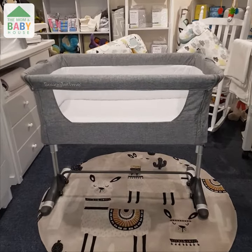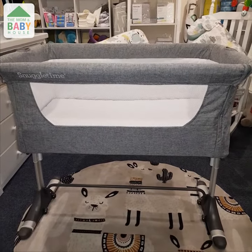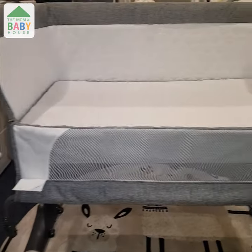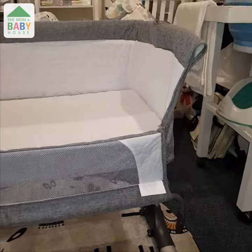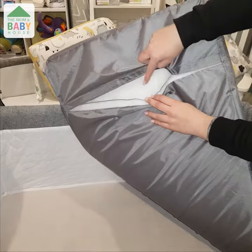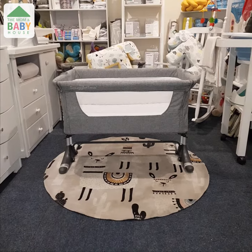We have the Snuggle Time CoSleeper. It features a side panel that can be opened to allow easier access when placing the CoSleeper next to your bed. It comes with a thick mattress with a removable cover for easy washing. This CoSleeper is height adjustable to accommodate different beds.